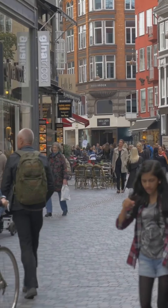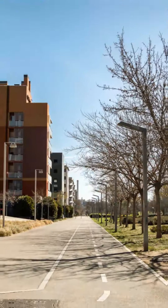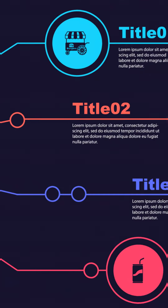Fifth, Strøget Shopping Street, one of Europe's longest pedestrian streets, perfect for shopping and cafe hopping. Sixth, Freetown Christiania, a unique and artsy autonomous neighborhood. Seventh, rent a bike and explore over 390 kilometers of bike lanes. Eighth, the food scene — don't miss Noma or street food at Reffen.